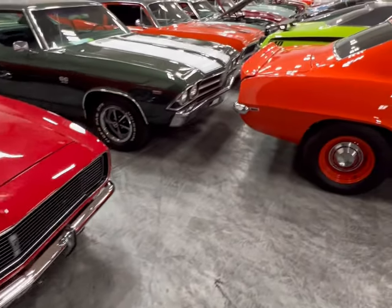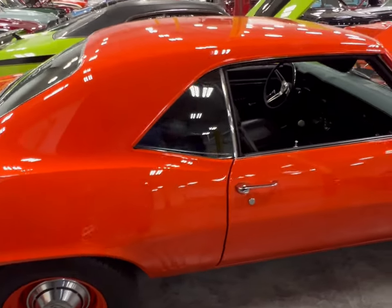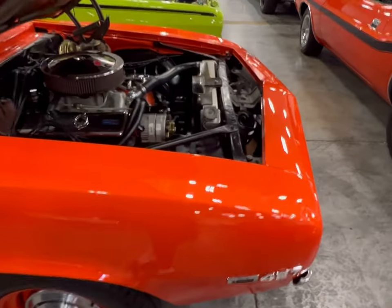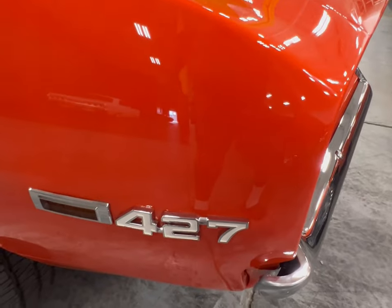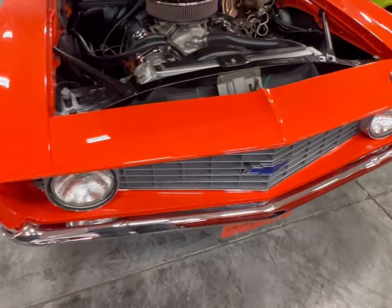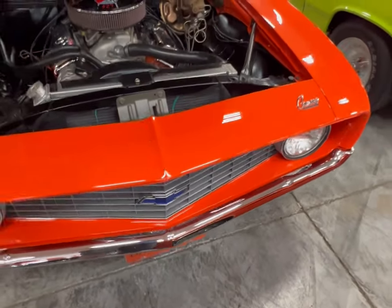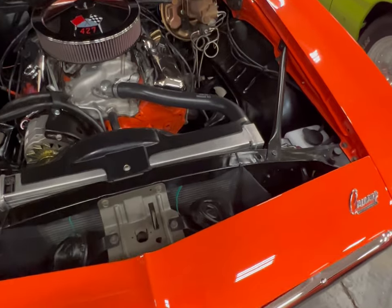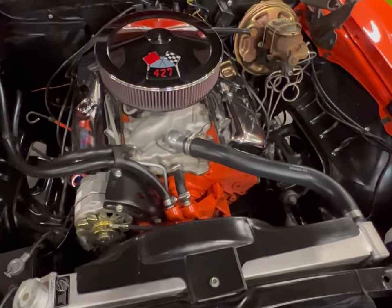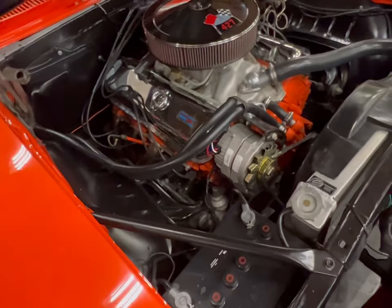Now we're gonna check out this other Camaro with this beautiful orange color and orange rims. This car is packing a 427 — that's your 427 badge right there. Orange Crush is right. Whoever put that plate on knew what they were talking about, because this thing is so clean in the engine compartment. I can't believe it — that big beefy 427 sitting right there, and the interior of the engine compartment is just clean.